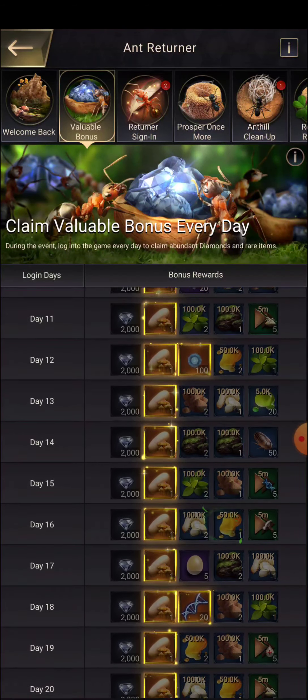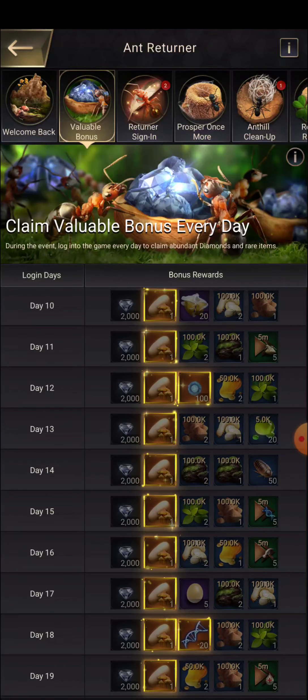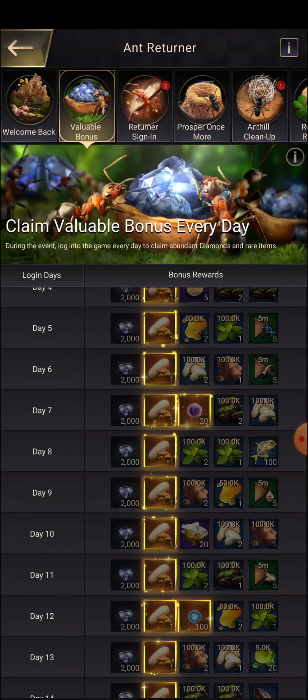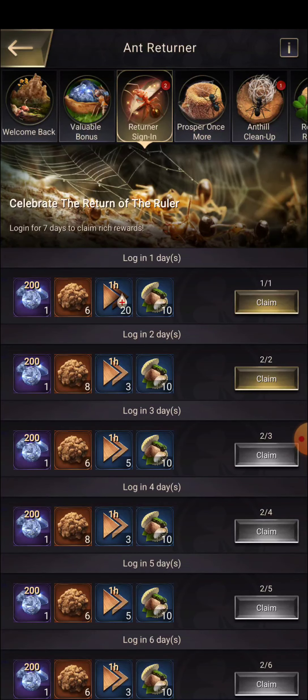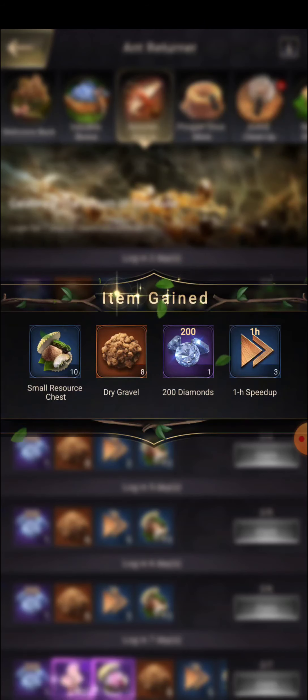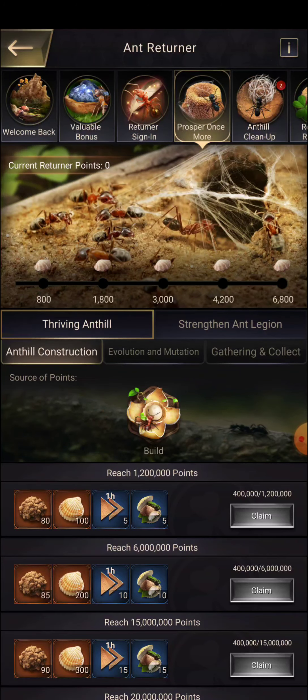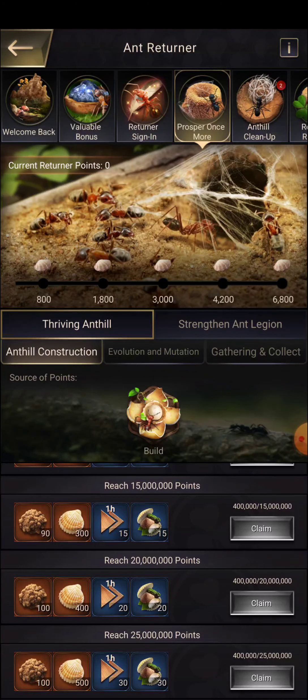Now let us move to the returner event. You can see there are two different things: season event and cross-server convocation. These events run every roughly two months — approximately 45 days of event plus a matchmaking period, making it about two months total, with some additional waiting period.